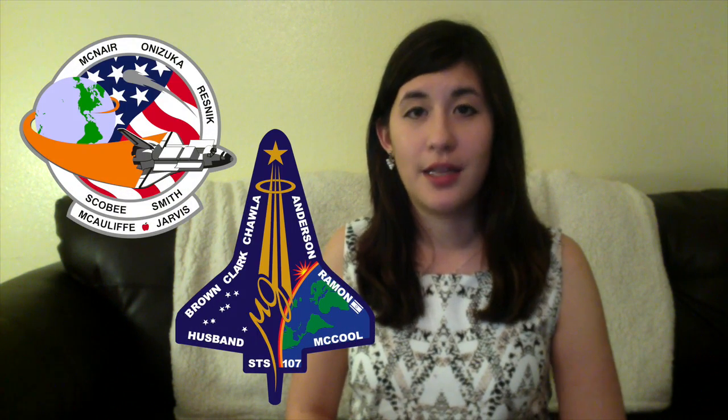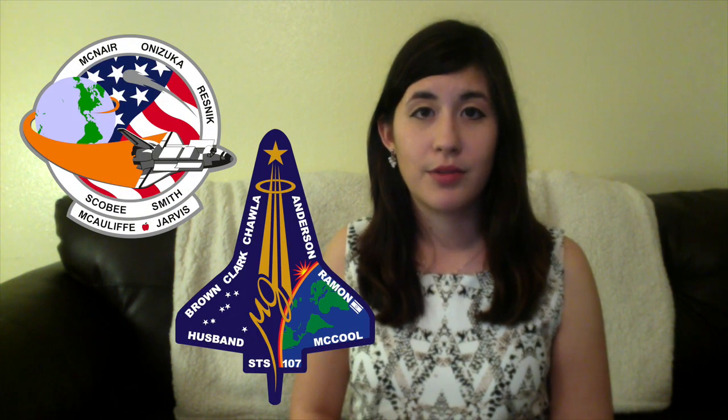One of the heavier subjects of our classes was the responsibility of becoming a flight controller. If something were to go wrong with the ISS or any spacecraft, mission control is the first line of defense, and it's a serious undertaking. We spoke a lot about the Columbia and Challenger disasters and what we could learn from those things to move forward. Probably the most important thing was vigilance — to never get complacent and always speak up, because even though we haven't had a loss-of-life disaster in a long time, who knows what could happen next.